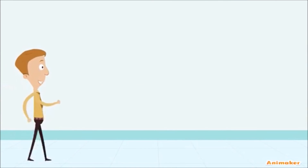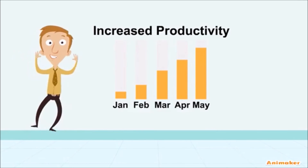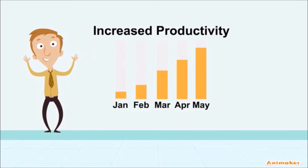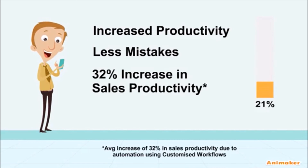Now the business is experiencing increased productivity by helping users get routine tasks done faster, less mistakes, and an increase in sales productivity.